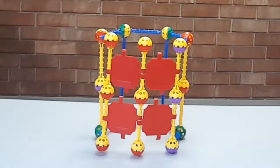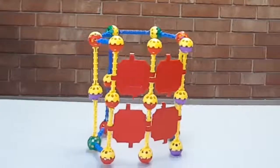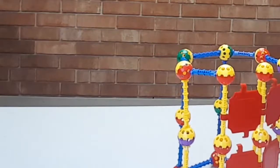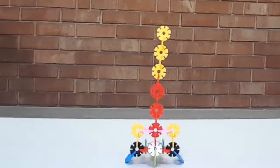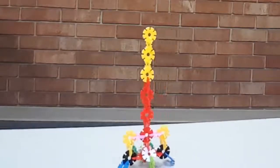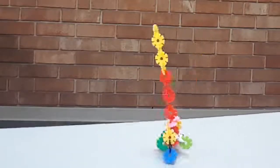Let's see how this one holds up. It didn't fall over, but it did shift a lot. Let's see how this structure holds up to shaky circumstances. Pretty good.